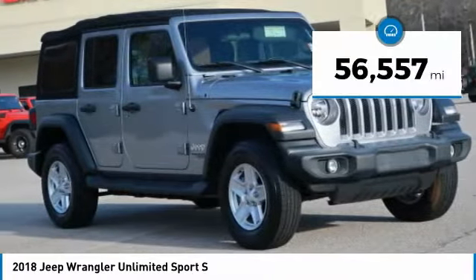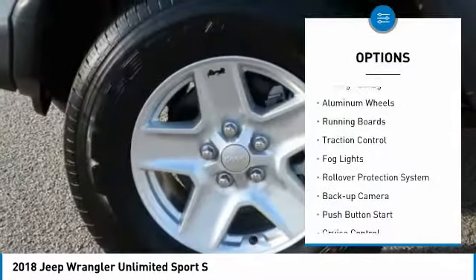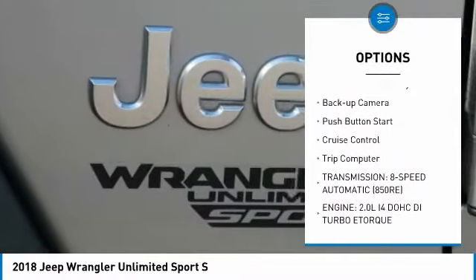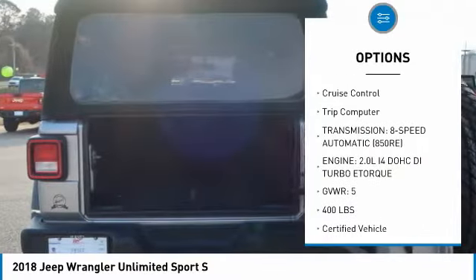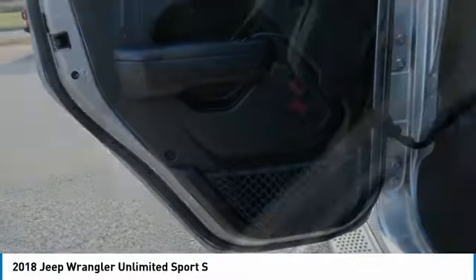This vehicle has less than 60,000 miles. Here are some of this vehicle's great options: towing package, aluminum wheels, running boards, traction control, fog lights, rollover protection system, backup camera, push button start, cruise control, trip computer.